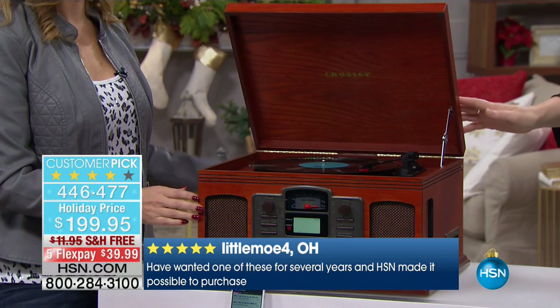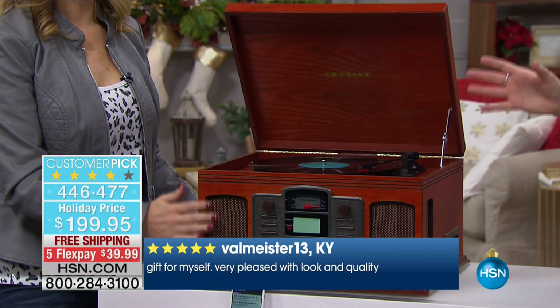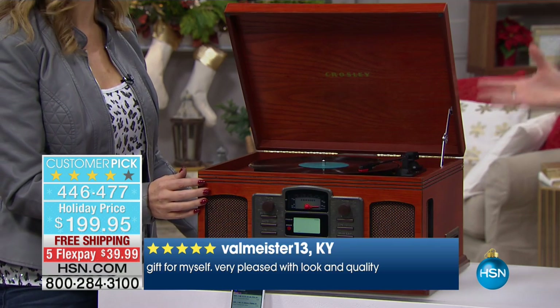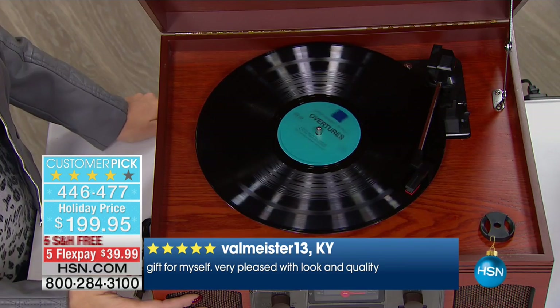We have it in the paprika, which is really a cherry color. This is very nostalgic. Listen to the sound — full, rich, beautiful sound. Is that beautiful? Full range dynamic speakers.